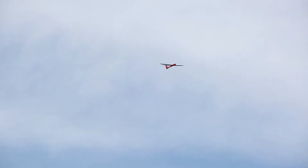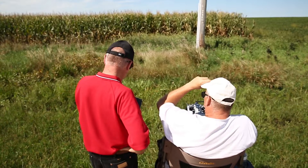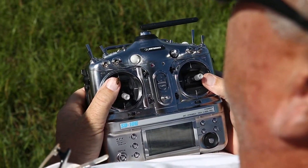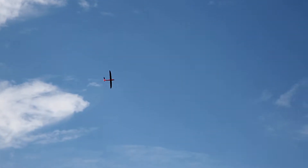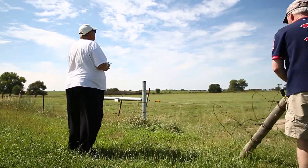Unmanned aircraft are an emerging technology that haven't really been available for use. The rules have actually just been released to allow for broader use of unmanned aircraft. So we're going to see a lot more unmanned aircraft operations and flight operations tied into agriculture. It holds so much potential.